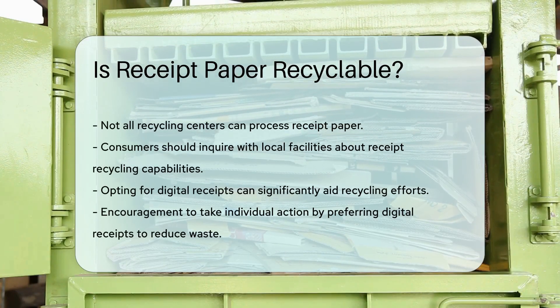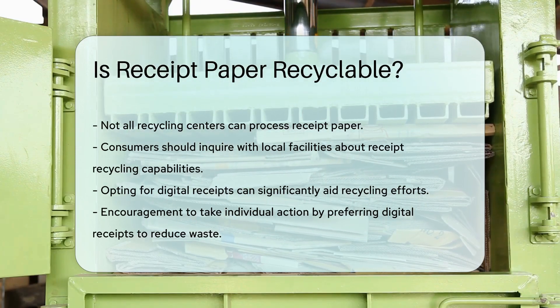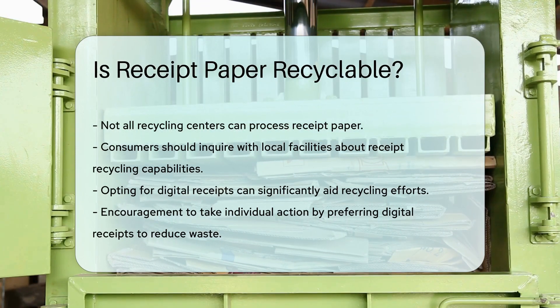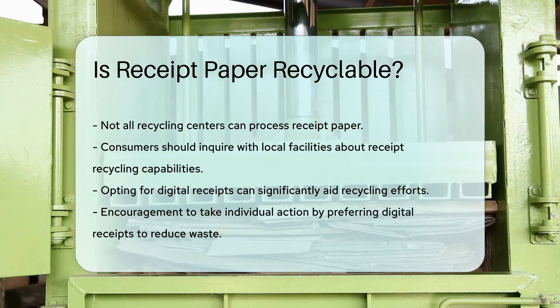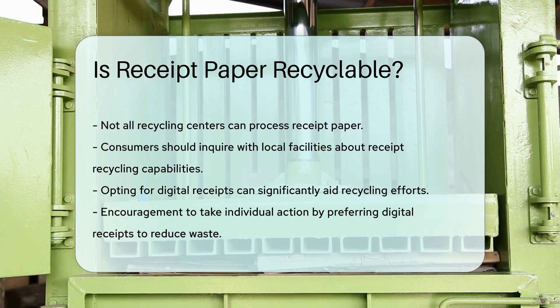Remember, not all recycling centers accept receipts. Check with your local facilities — they can tell you if they have the means to recycle receipts. And what can you do? Ask for digital receipts when possible. It's a small step for you, but a giant leap for recycling.